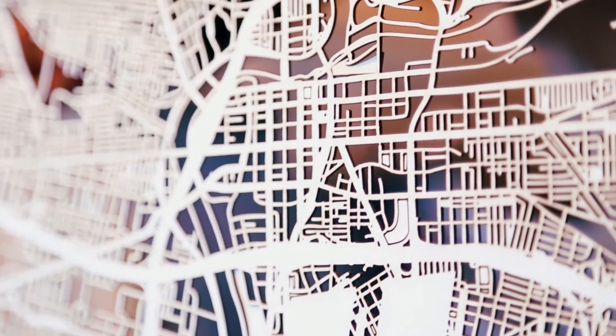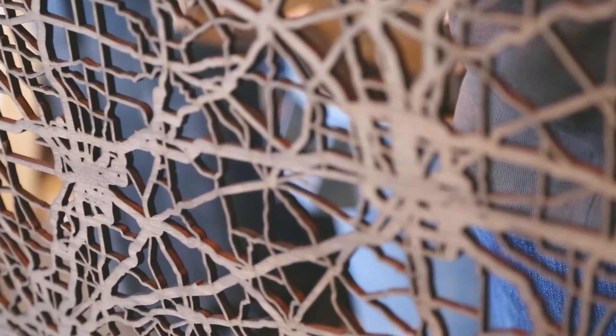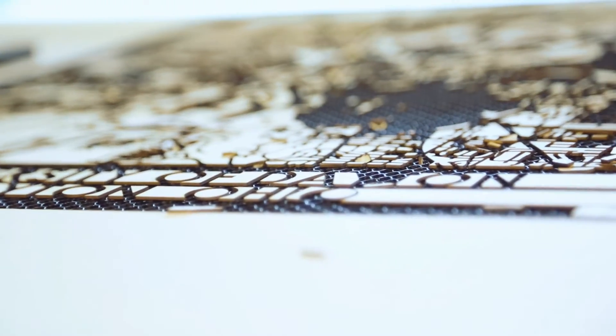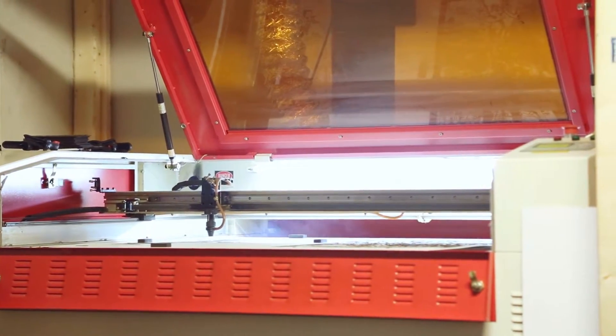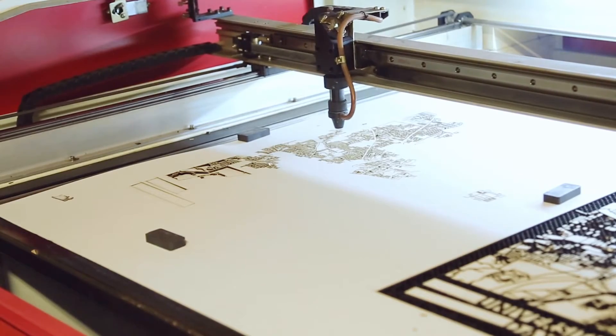The inspiration behind Cut Maps was that I live in the Short North and there's a huge art scene there. I wanted to create a product that could be local to Columbus but also be very artistic. So I used my engineering background to create a map essentially using technology and turning it into art.